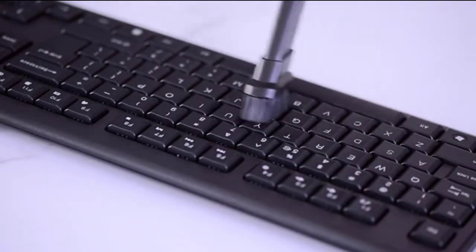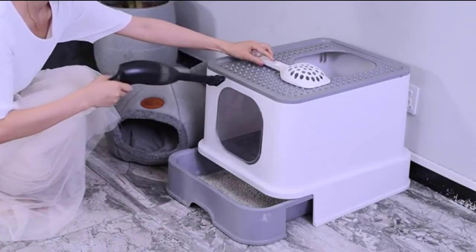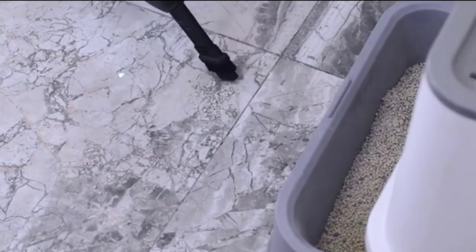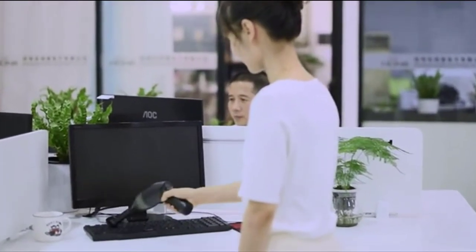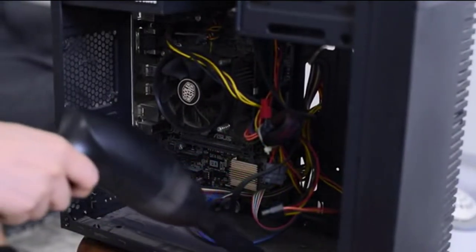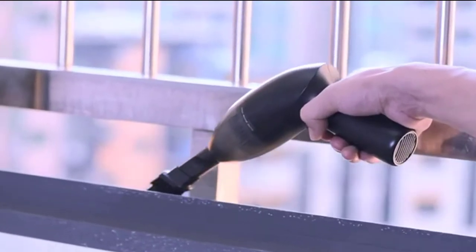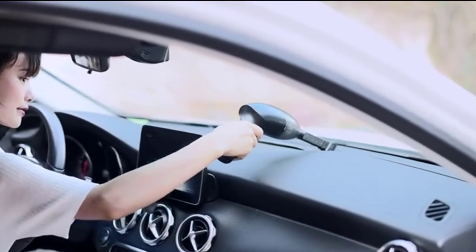It has a suction power of up to 4.3 kilopascal and a 65-watt motor, so you can expect it to pick up all kinds of dirt and debris. The filter material used is PTFE, which prevents any secondary pollution once you are done cleaning. It's also easy to clean thanks to its PTFE polymer fiber filter that traps more dust than traditional filters. If you're looking for something lightweight and powerful, Honkyab would be just what you need.